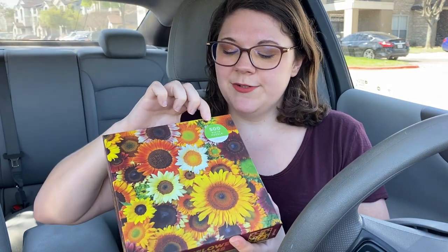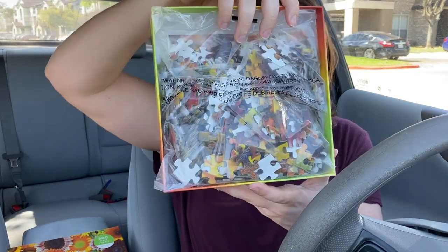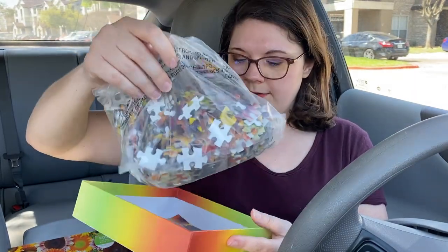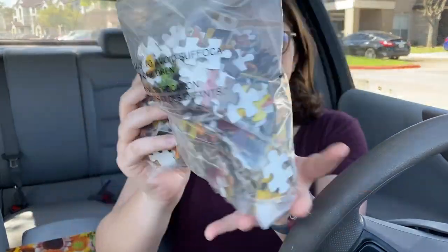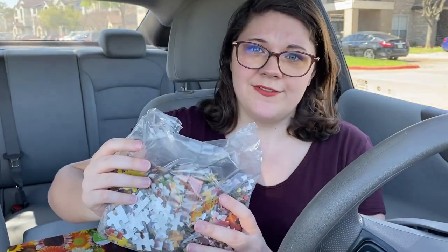I like this one and it's 500 pieces, so I think it's definitely doable in like an afternoon or two. Let's see what it looks like on the inside. Oh, so this is what it looks like — bigger pieces, which we love. I do love 500 piece puzzles.